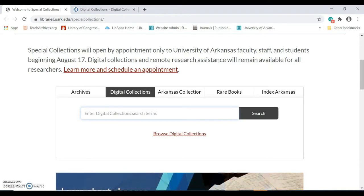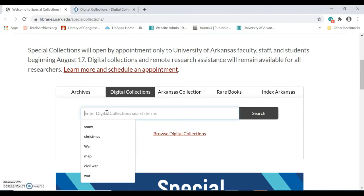Let's say I'm interested in learning about teachers at Southland College. One way I could perform this search would be to use the search bar under the Digital Collections tab from the home page. I'm going to search for the term "teachers".